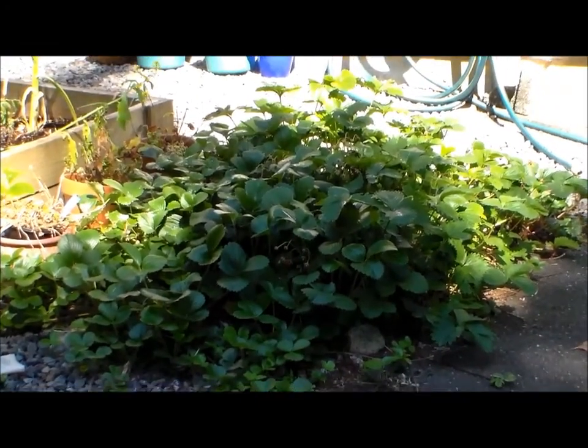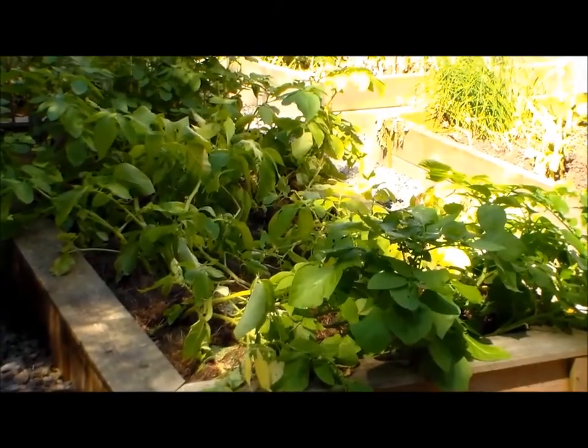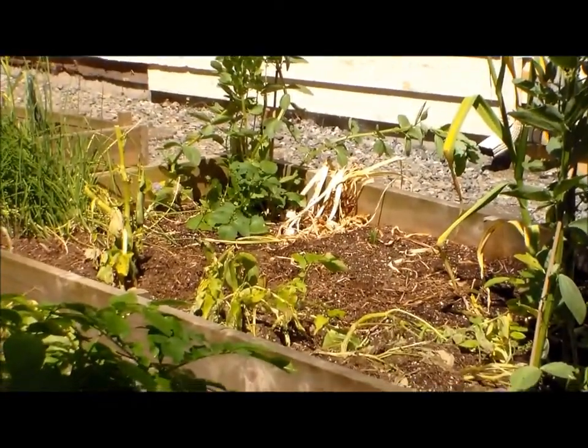Our strawberries are pretty much done for the season. Here's our potato bed — we've also harvested some potatoes from this bed as well as this bed here where we had the garlic and potatoes.